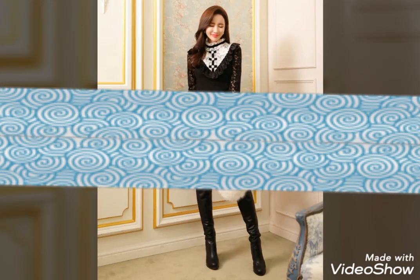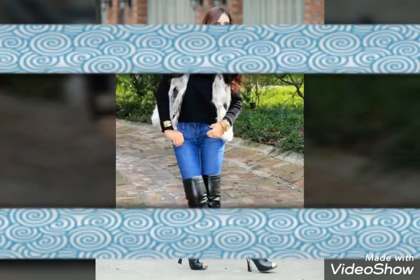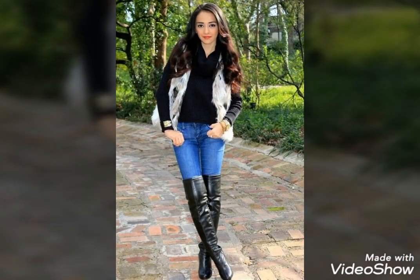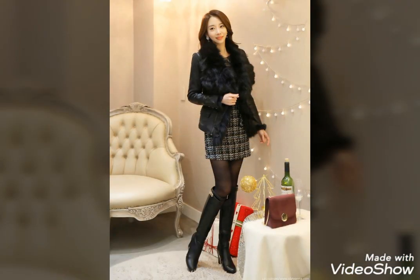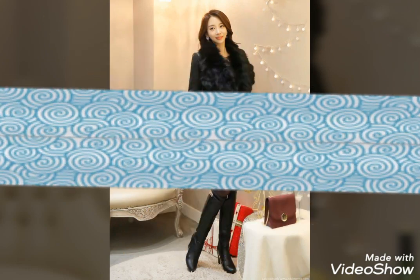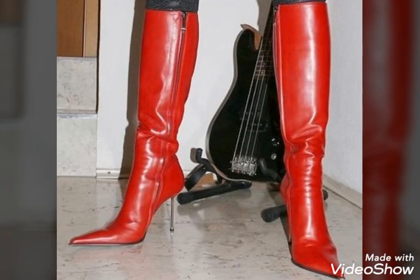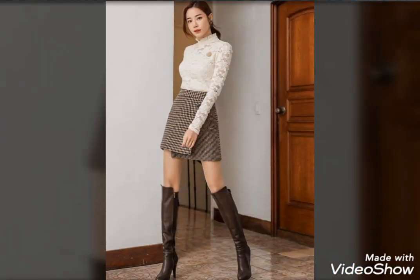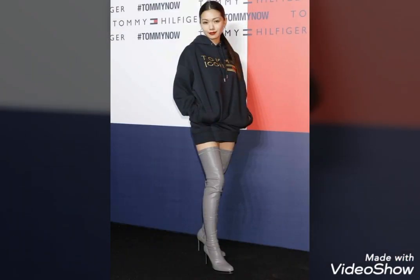Hello friends, welcome to my channel. Today I will talk about the most demanding, gorgeous, and fabulous leather long high heel boots. I am back again with the most fabulous, demanding, and gorgeous leather long high heel boots collection for those ladies who love to get such boots. All leather long high heel boots are so stylish, trendy, and beautiful.